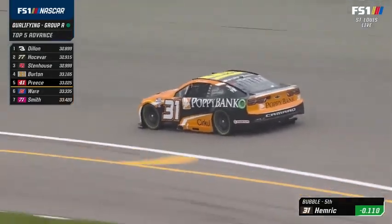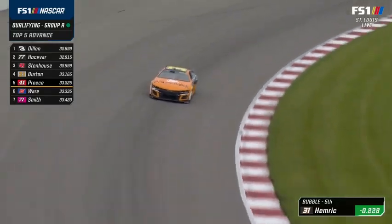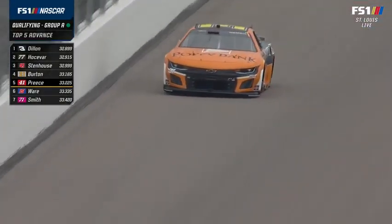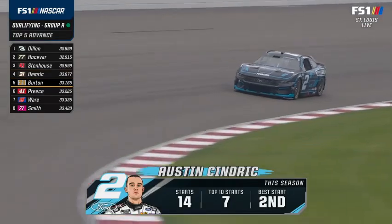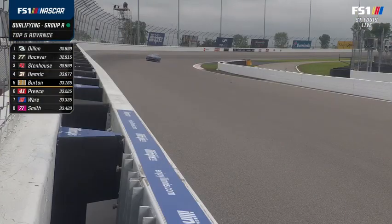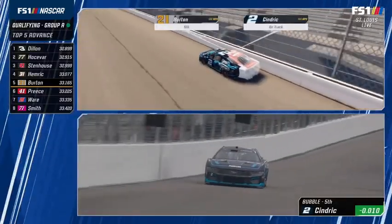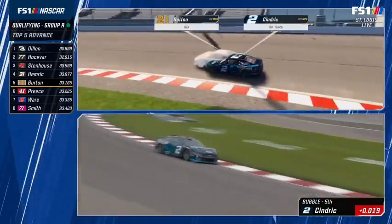Harrison Burton is now on the bubble for Austin Cindric, who has made the final round of qualifying in both trips here and finished top 13 in both races. He needs to turn it around, needs stage points, and needs to collect those almighty points to make the playoffs. These cars should qualify well — for whatever reason, they qualify good on sticker tires. The cars don't turn as well in the second round, but on sticker tires they have an absolute good scenario to put themselves in the top 10.